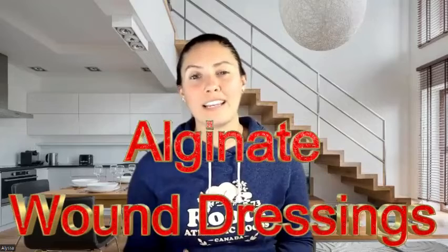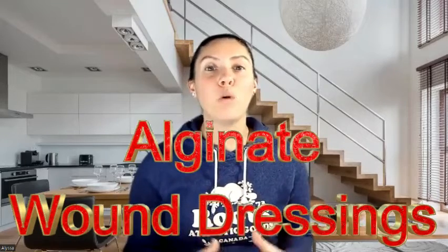Hello and welcome back to my channel. If this is your first time here, I'm Nurse Alyssa and today we're going to be discussing alginates. There are so many brands of different types of alginates, but if you know what an alginate is, it makes everything else so much easier. A lot of people when they start wound care get fixated on a certain product, but if we know the basics, you can recognize what it is and it doesn't matter what the actual brand is. But first, if you could hit that subscribe button, it would be greatly appreciated. So let's get started.